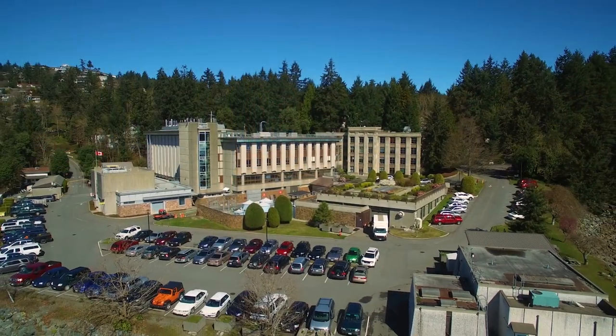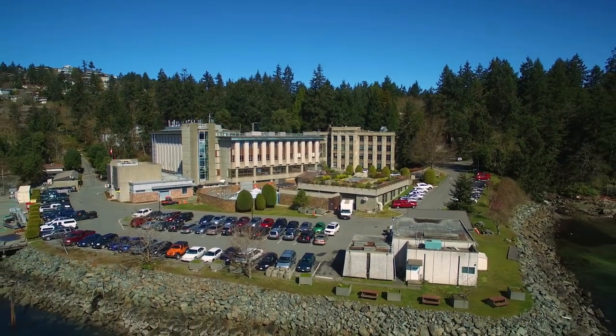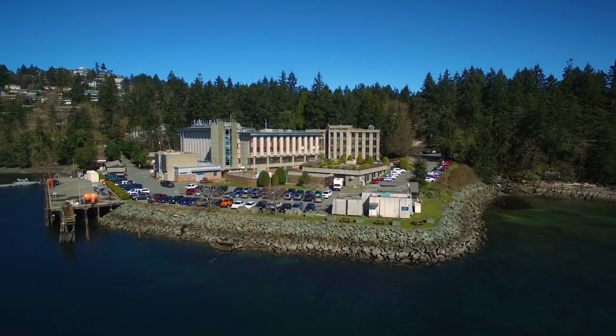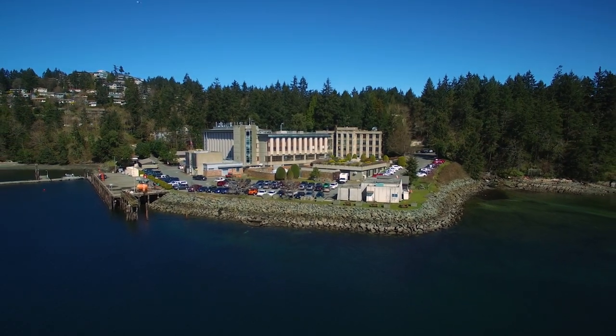This is a terrific environment for collaborative research and for exploration and discovery. I couldn't think of a more valuable place to do this kind of work than the Pacific Biological Station. Science at the Pacific Biological Station provides key knowledge and advice that underpins how we manage and protect Canada's marine and coastal resources.